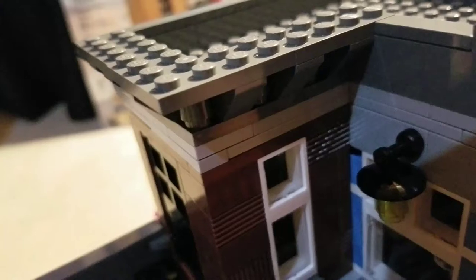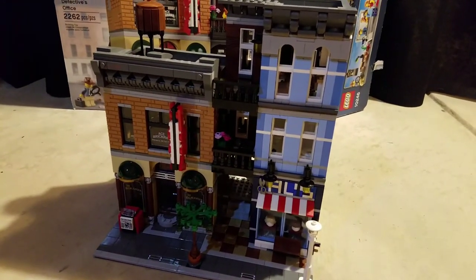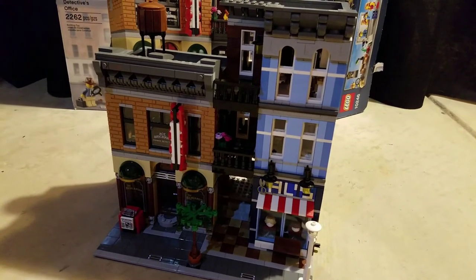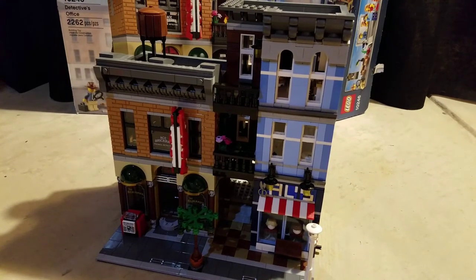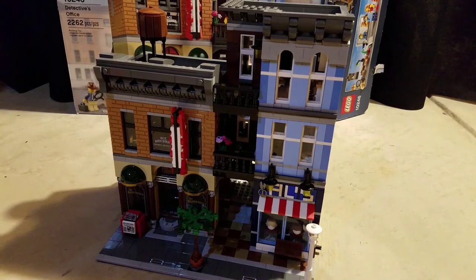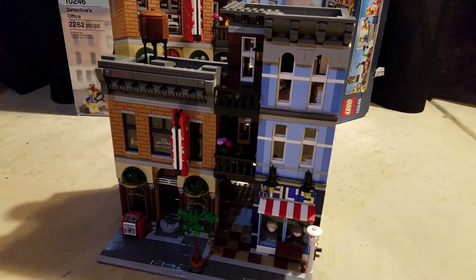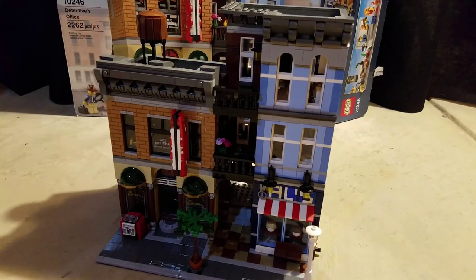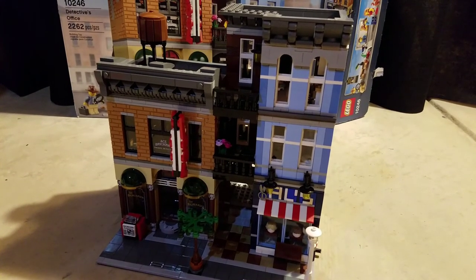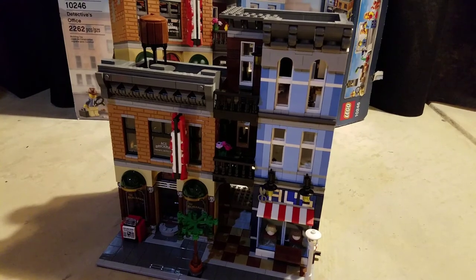Overall this Lego modular set is awesome. Assembly Square was even better and was the longest set I've ever built, but I do recommend getting this set if you're into Legos. It's a great addition to any city with its three-story building. Thank you guys for watching — please leave a like, comment below with any questions, and this is Legotopia signing out. You will always be a Lego one.